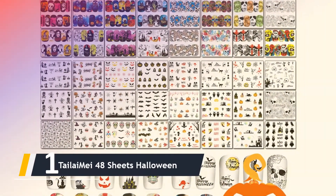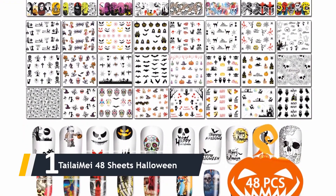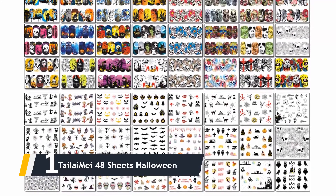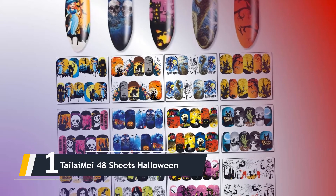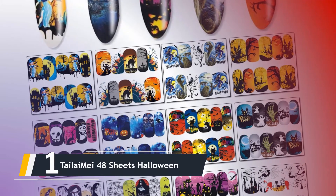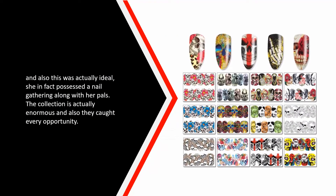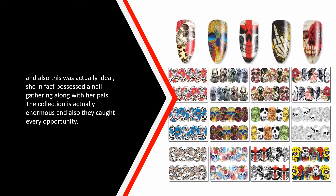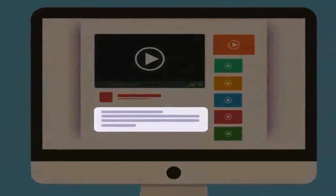And finally, the number one on our list — we have the TailaiMei 48 Sheets Halloween stickers. Keep calm and get your nails done with this blingy collection of 3D laser bronzing nail stickers, which includes 300-plus glow self-adhesive sticker labels. These extra stickers are very eye-catching and reminiscent of oriental nail art. One reviewer mentions their daughter loves doing nails and these were perfect — she even had a nail party with her friends, and the collection was enormous and covered every occasion.